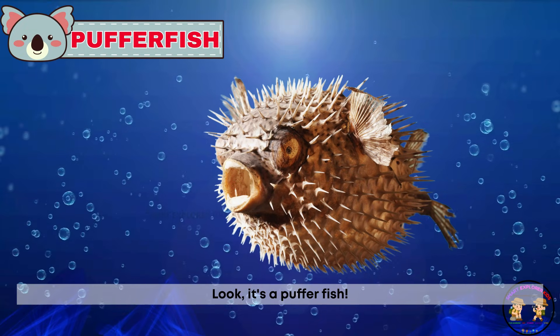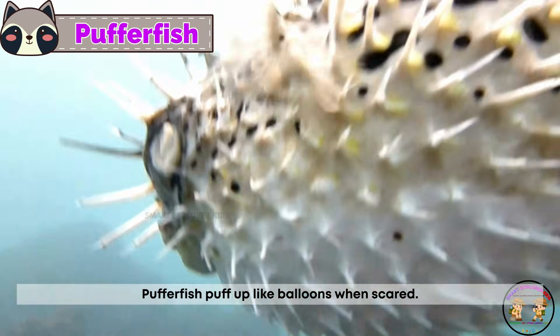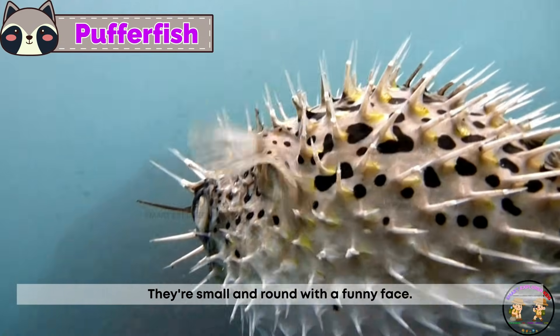Look, it's a puffer fish! Puffer fish puff up like balloons when scared. They're small and round with a funny face.